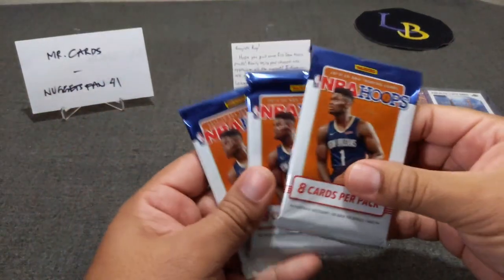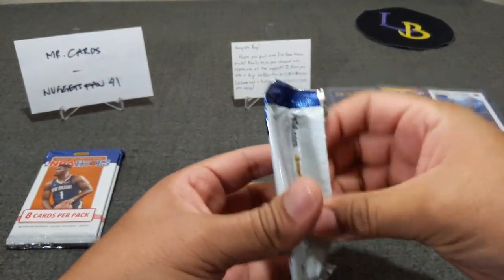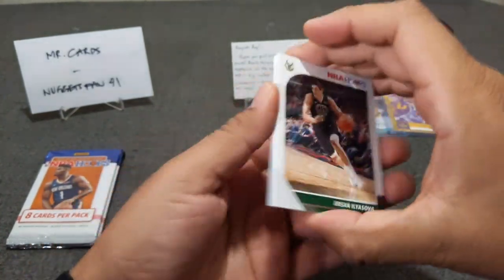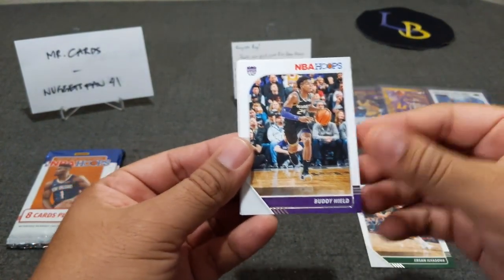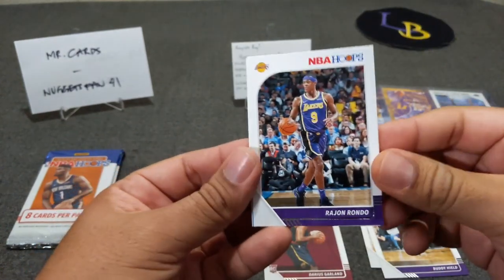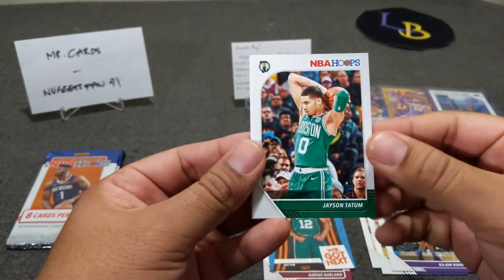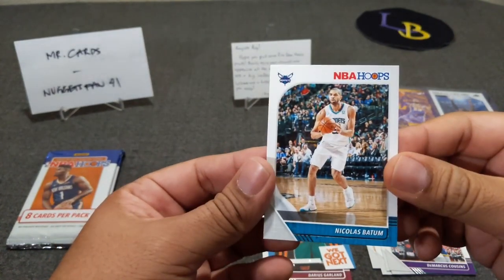Now let's see if we can hit a banger out of these three packs. Here we go — eight cards per pack. Pack one: EL Silva, Buddy Hield, Darius Garland rookie, Rondae Hollis-Jefferson — Lakers — Grant Williams, Jason Tatum, DeMarcus Cousins, and Nicolas Batum.